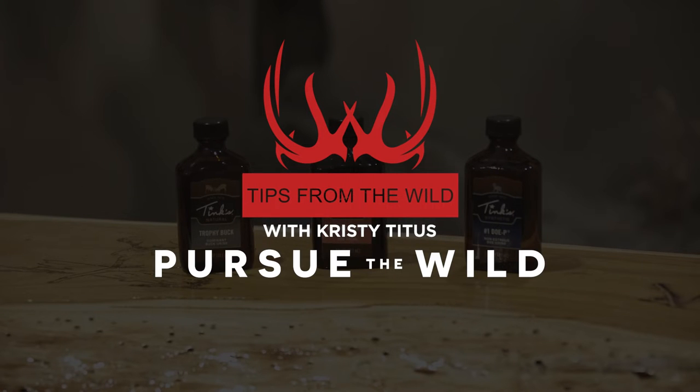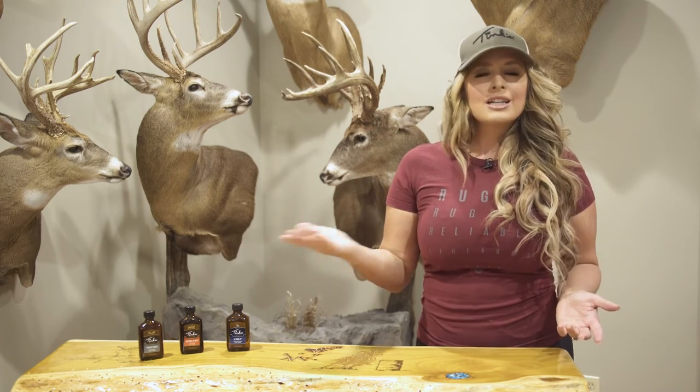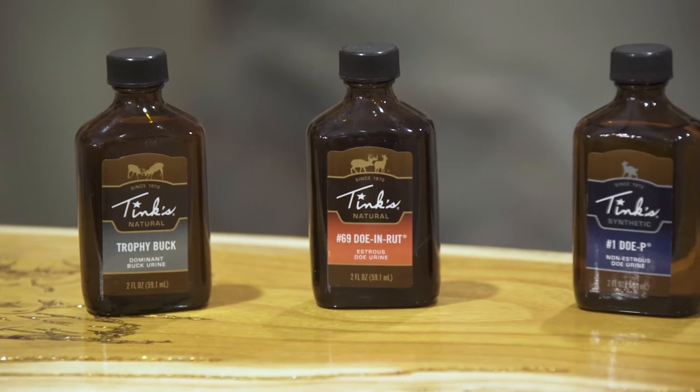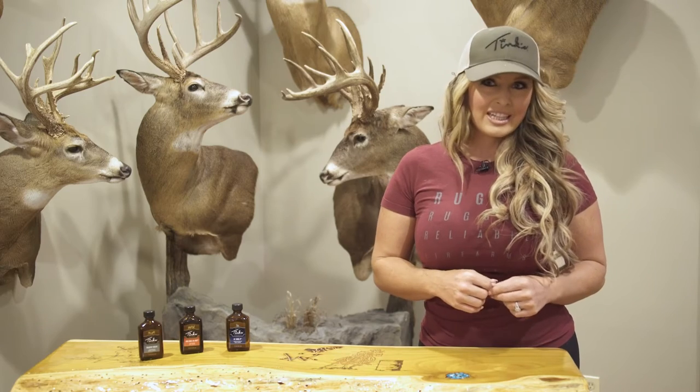For nearly 50 years, Tink's lures and attractants have given hunters the edge when hunting whitetail from the early season clear through to the late season. Whether natural or synthetic, they have a superior product to meet your needs.